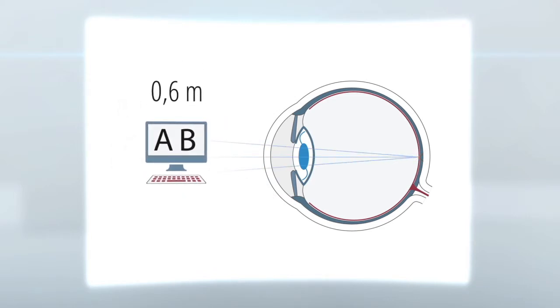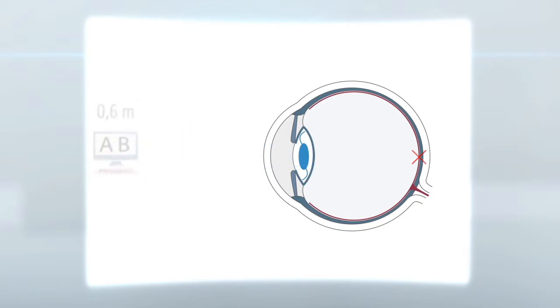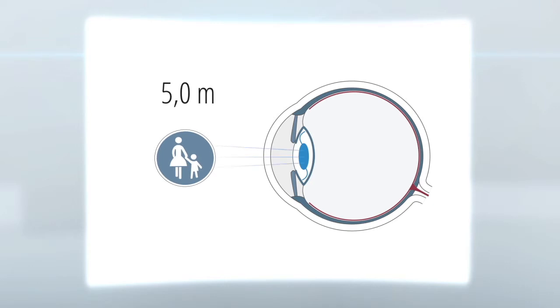One focal point represents light from intermediate objects, so that you can look at the computer without glasses. One point represents light from distant objects, so that you can, for instance, see traffic signs without glasses or contact lenses.